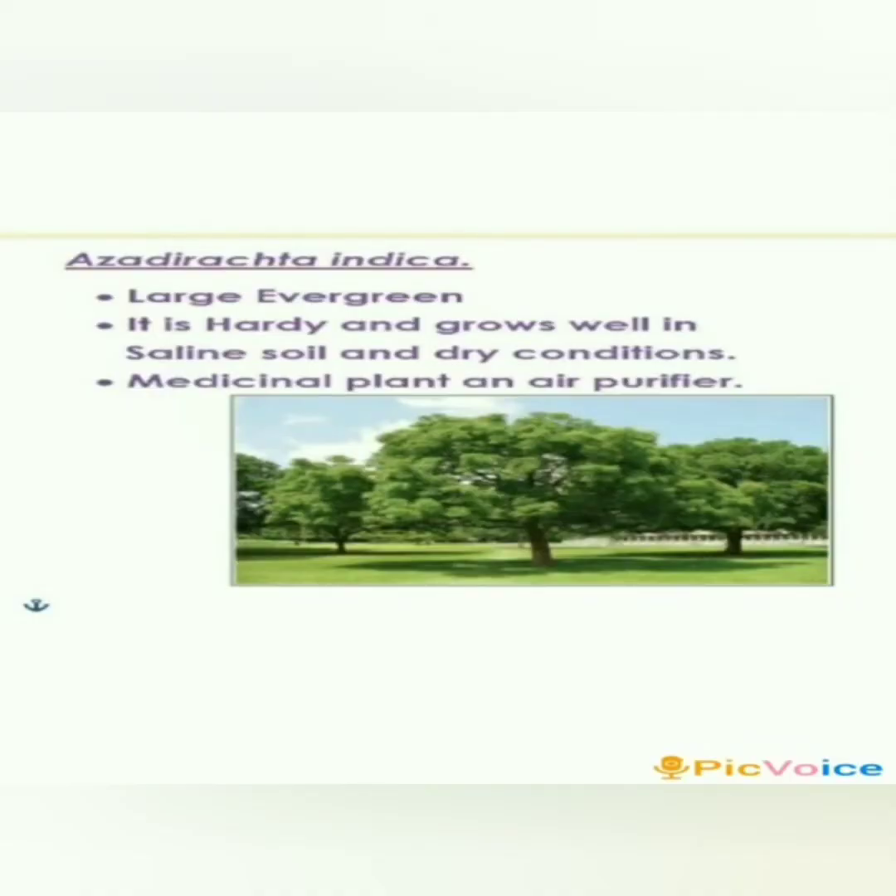Azadirachta indica, or Neem, is a large evergreen tree with 13 to 16 meter height and an elegant appearance. It is hardy and grows well in saline soil and dry conditions. In modern India, it is a medicinal plant and air purifier. It is recommended as an avenue tree for highways.